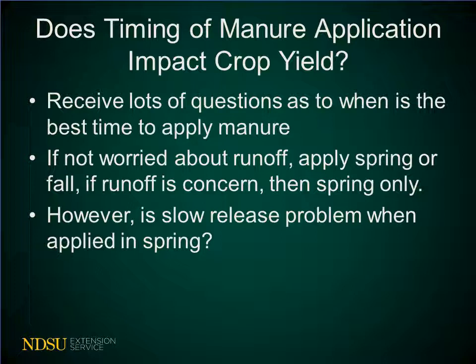However, in the Upper Great Plains where we have a broad range of crop rotations, can the slow release of the nitrogen in the manure be a problem when you're applying it for a crop that has early season nitrogen needs versus a crop that has long season nitrogen needs?